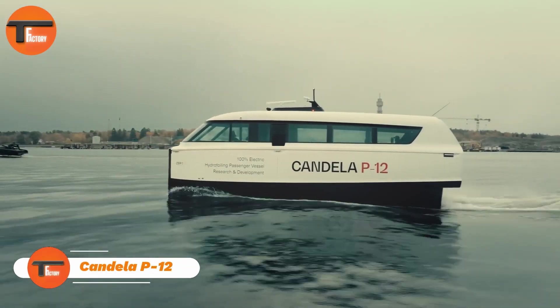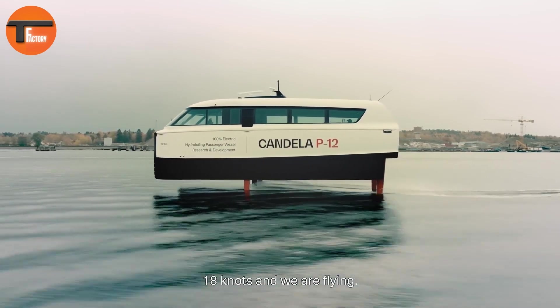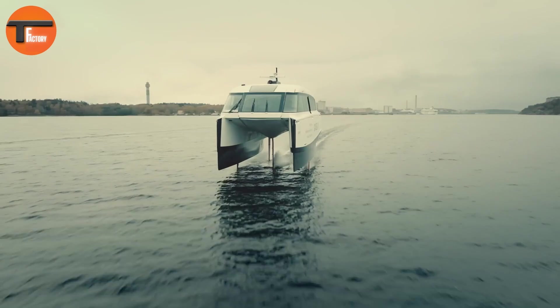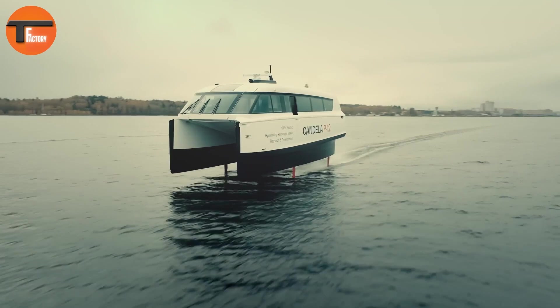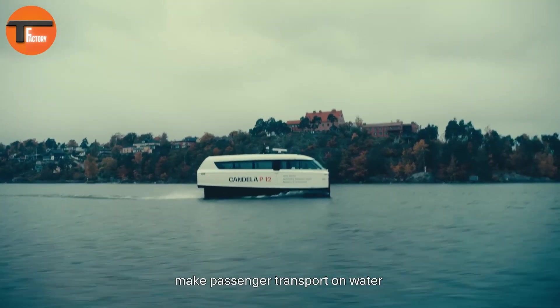The Candela P12 is a groundbreaking innovation in urban waterborne transportation. This high-speed electric shuttle offers a smooth and efficient way to commute on water. As the world's first electric hydrofoiling shuttle, it reaches an impressive top speed of 30 knots and covers a range of 40 nautical miles at 25 knots.